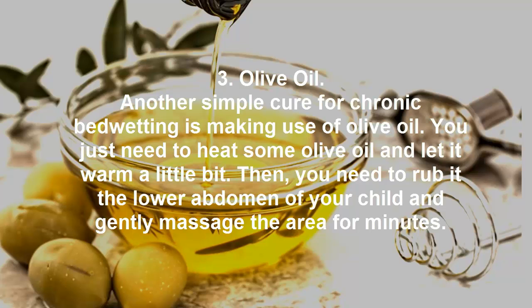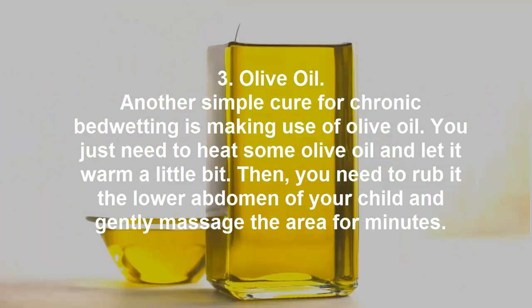Olive oil. Another simple cure for chronic bedwetting is making use of olive oil. You just need to heat some olive oil and let it warm a little bit. Then you need to rub it on the lower abdomen of your child and gently massage the area for a few minutes.